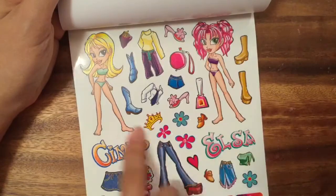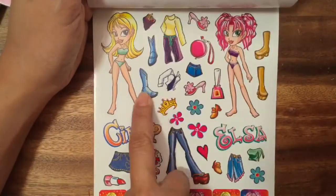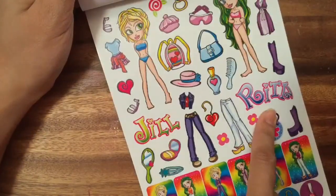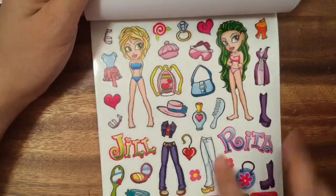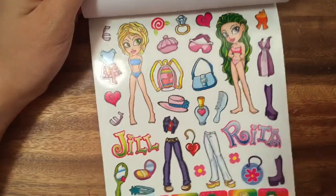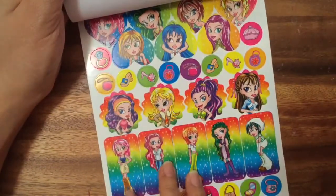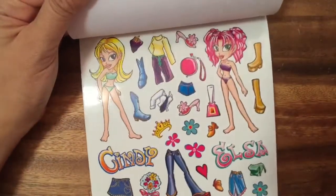There are little characters that you can play dress up with. This is Cindy and Elsa — they're wearing little bathing suits right now, but you can put a crown on them or shoes. These are two more: this is Jill and Rita. I really like Jill with her cool short hair and she has these really nice purple jeans. We'll go through everything and then we can start sticking some stickers.